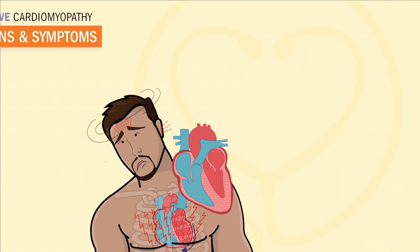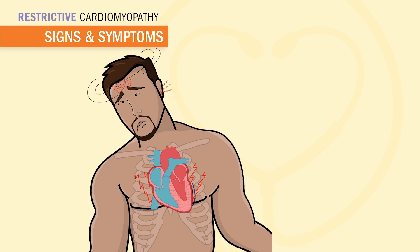Just like in dilated cardiomyopathy, your heart is not an effective pump anymore. And even though the pathophysiology is a little bit different here, our signs and symptoms are quite similar, all revolving around heart failure due to this pump failure — or in this case, from a stiff heart.